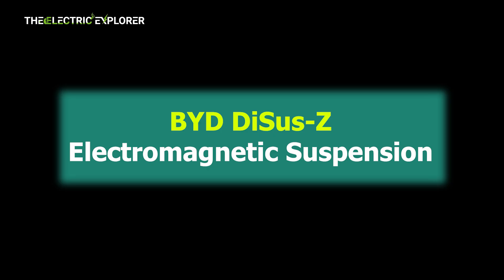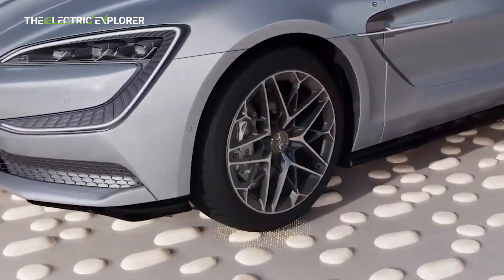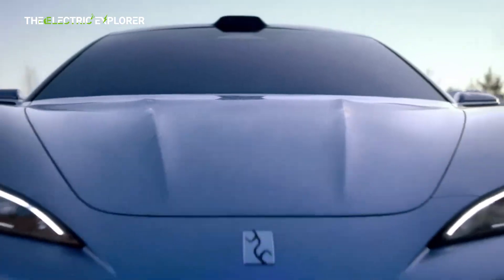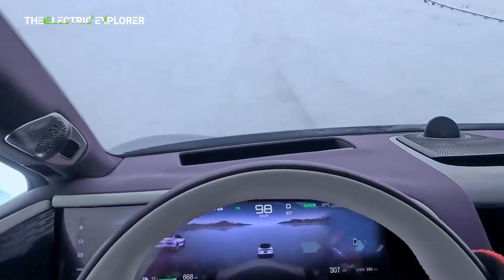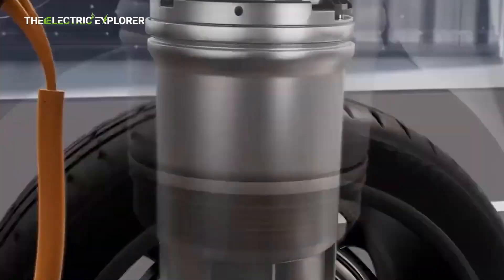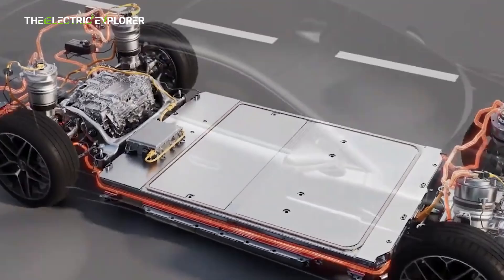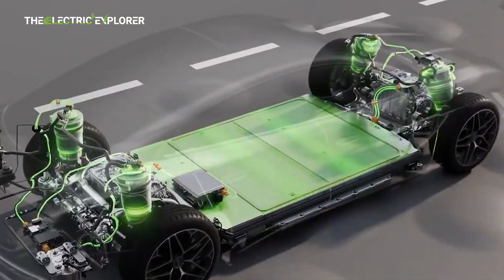BYD's DISS-C Electromagnetic Suspension, featured on the Yangwang U7 sedan, is BYD's top-tier suspension technology. It uses electromagnetic linear actuators at each wheel to control vertical motion without mechanical contact. These actuators can adjust the suspension in under 10 milliseconds, effectively countering road disturbances in real-time. What sets DISS-C apart is its ability to regenerate energy from suspension movement, channeling it back to the battery, thereby increasing overall efficiency.